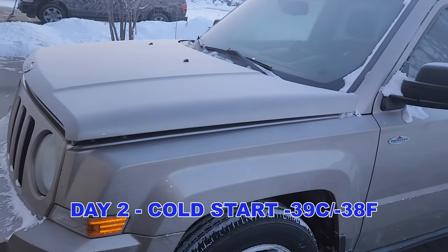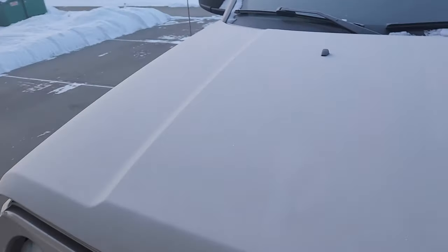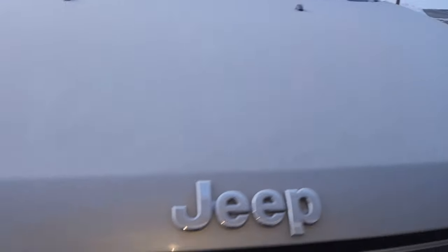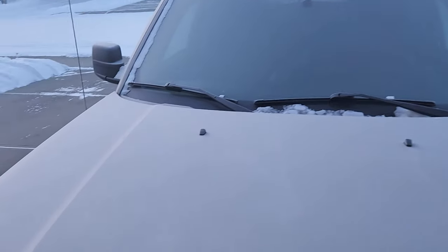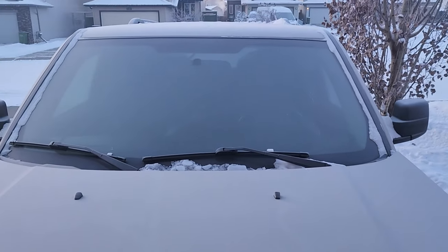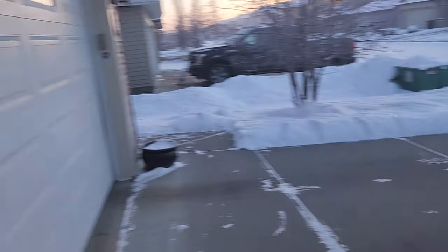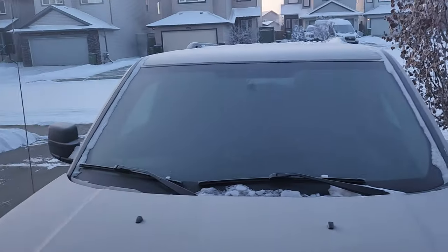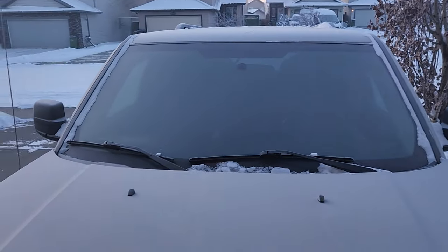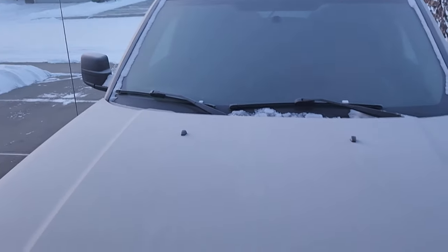Okay, day number two of my winter cold start situation here. I discovered yesterday that my block heater wasn't working — that's why the cord is lying on the ground. It's currently minus 36, looks a little chilly out. What's sad is I have a heated garage right behind me with my truck and another vehicle in it, but it's too cold to do much about it. So let's get the hood open and see what my next steps are.